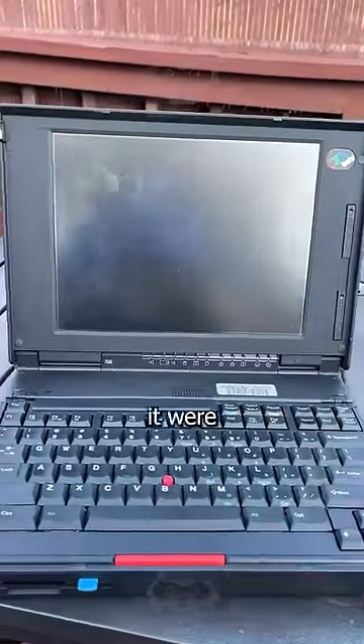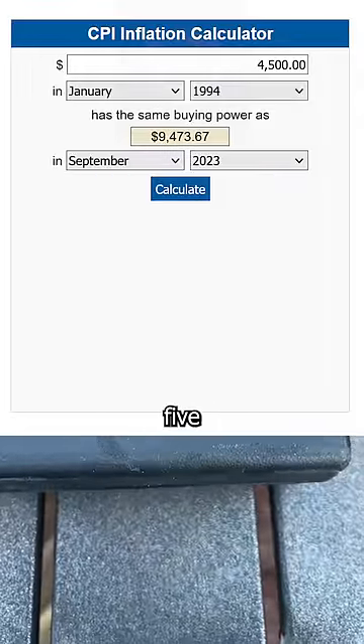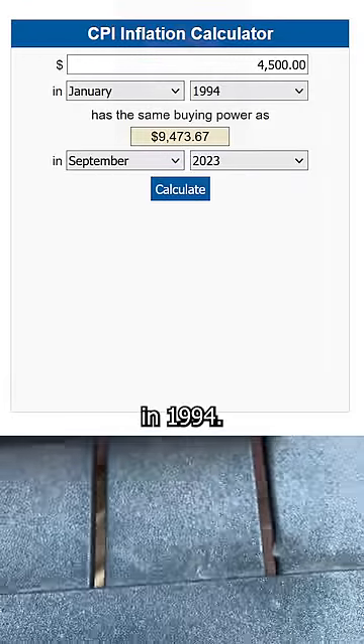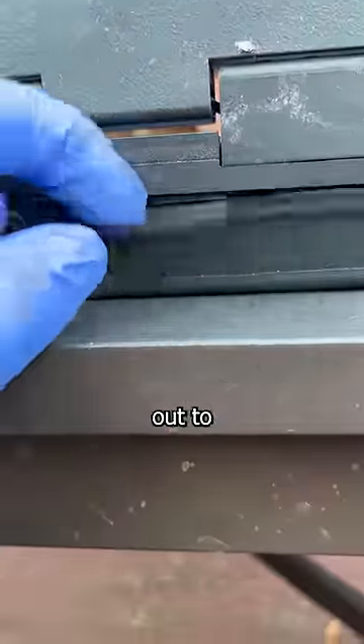$9,000. That's how much this laptop would cost if it were made today, because this 30-year-old IBM ThinkPad cost nearly $5,000 back in 1994. The last time I spent that much money on something so thick was when I took your mother out to Red Lobster.